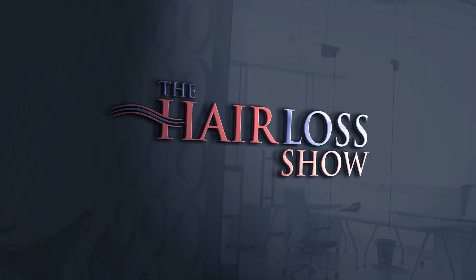Welcome to The Hair Loss Show, where Russell Knudsen and Dr. Vikram Jayaprakash discuss issues relating to hair loss and the medical and surgical treatment of hair loss in both men and women.